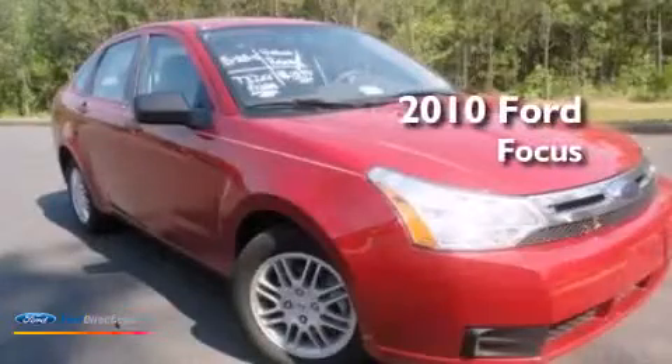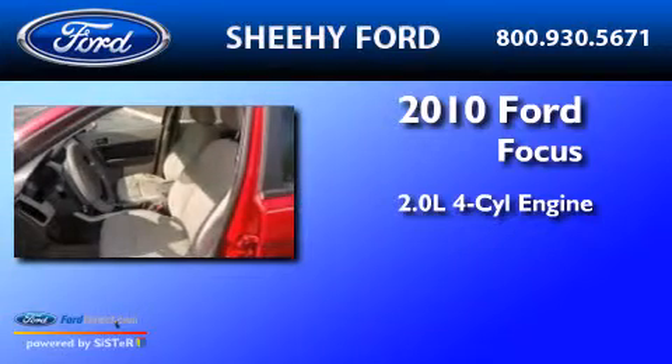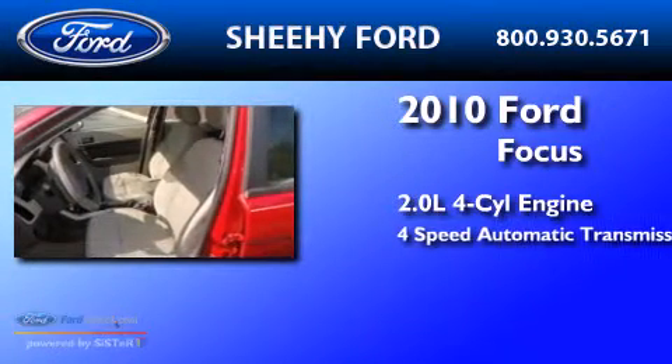This is a 2010 Ford Focus. It features a 2.0-liter four-cylinder engine and a four-speed automatic transmission.